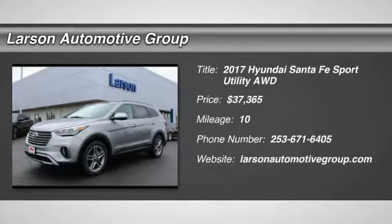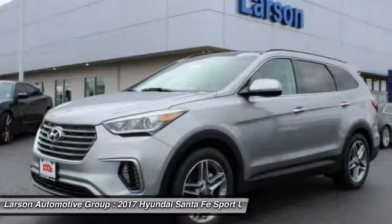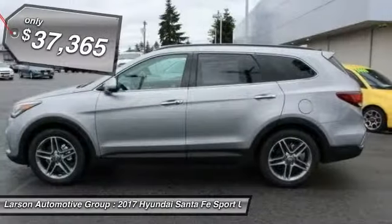Make a great choice today with 2017 Santa Fe. Style, quality, performance, value. Need we say more?